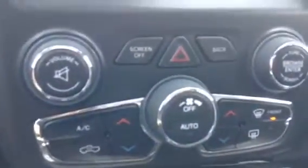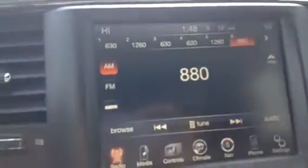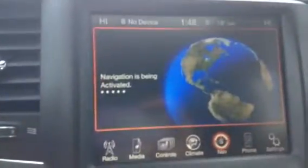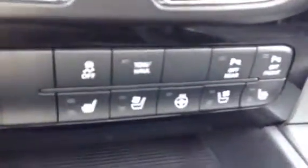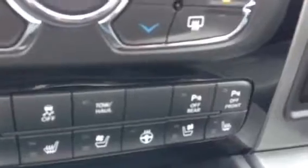Take a look at your climate control — it's all touchscreen display, so you can go through and access anything. Navigation is all ready to go for you. Heated seats, vented seats, heated steering wheel. You get your tow haul options and your park sensors front and rear.